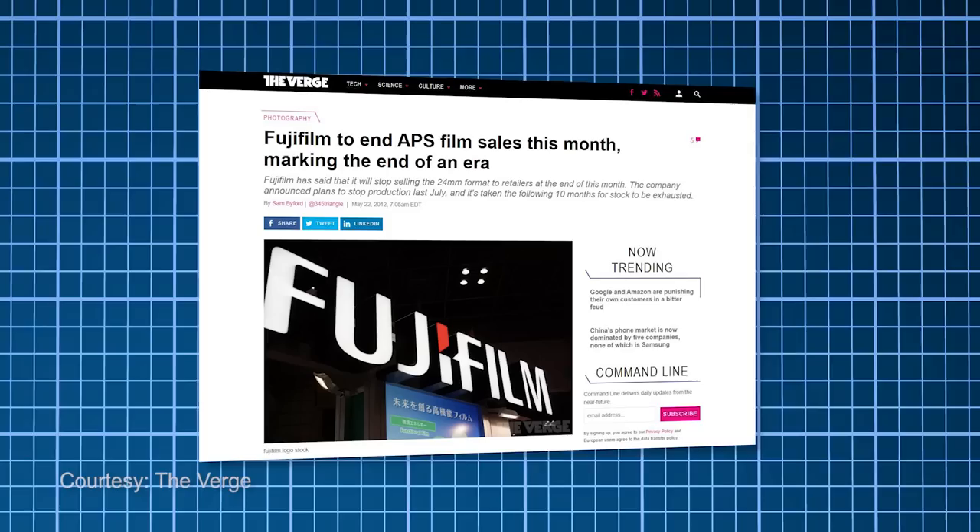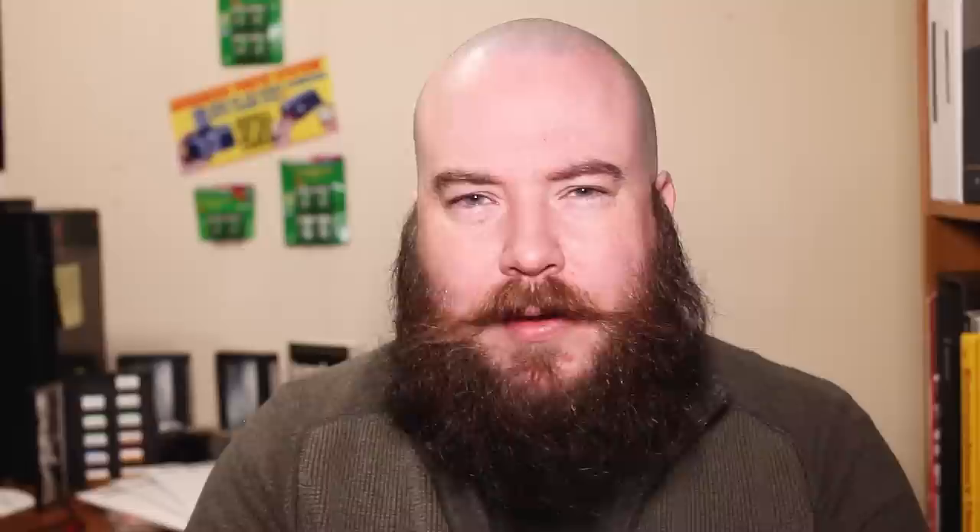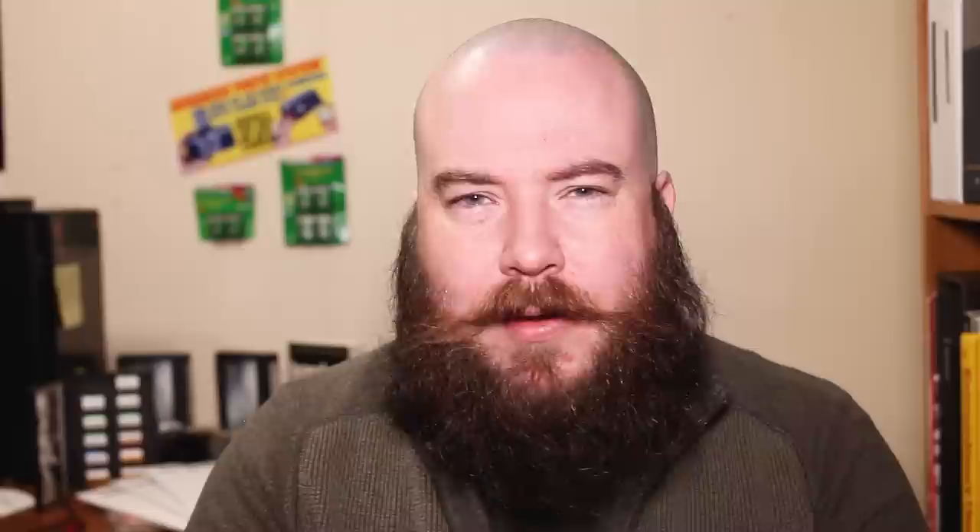Eight years later, on May 22, 2012, Fuji announced it would no longer be manufacturing APS film. At the time of filming this review, that's only 5 years ago — that doesn't seem like that long ago. So why did APS fail?